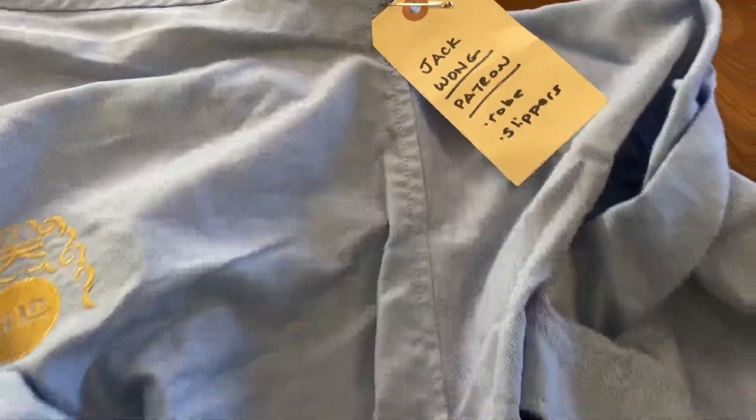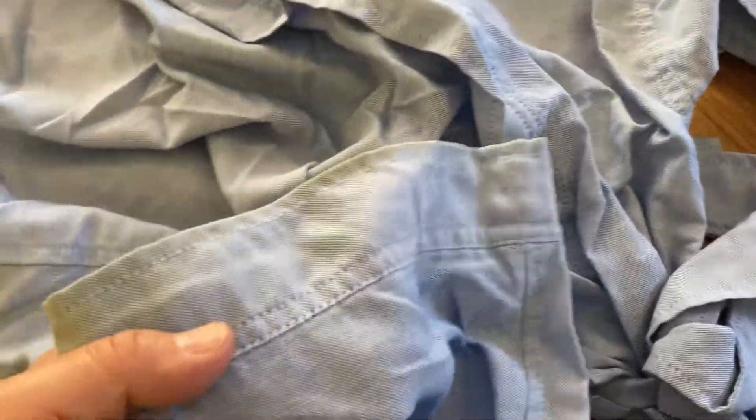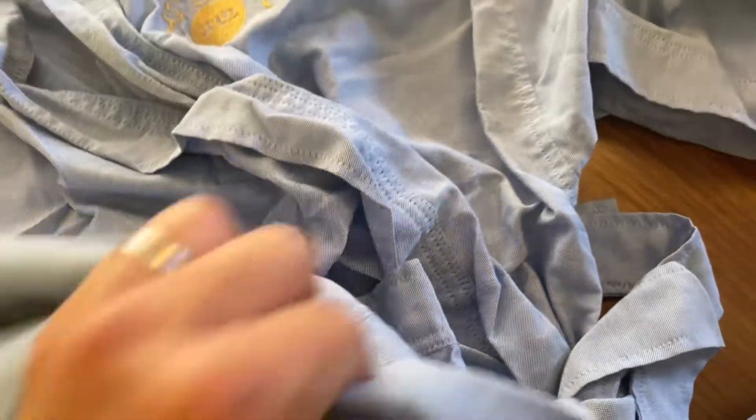Apparently this actor also needed to wear slippers, which makes sense. It does have some staining on it, but it's not like I was going to wear this anyway — it was just very, very cool. I do enjoy that movie.